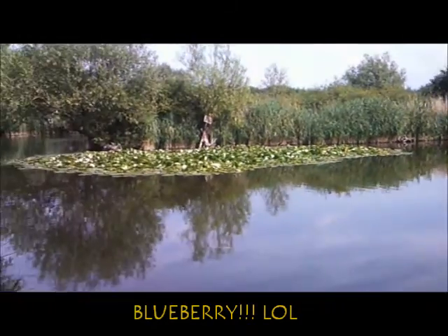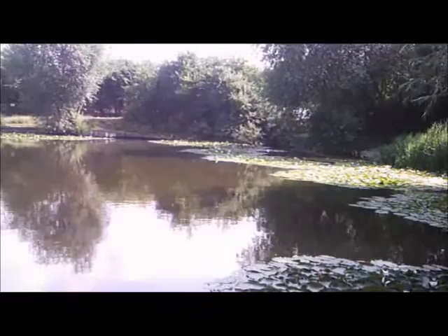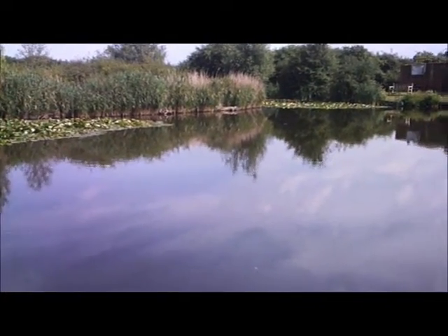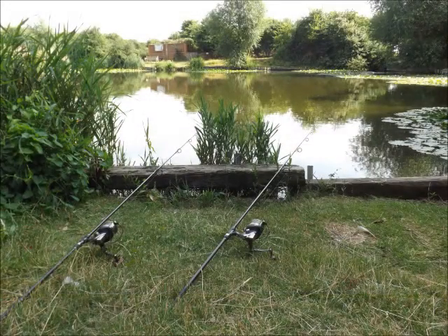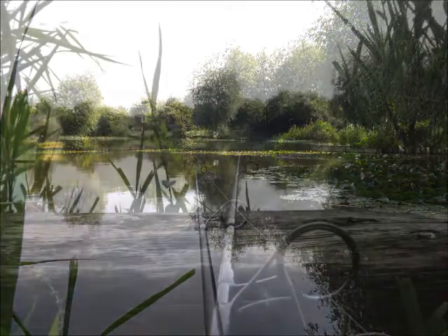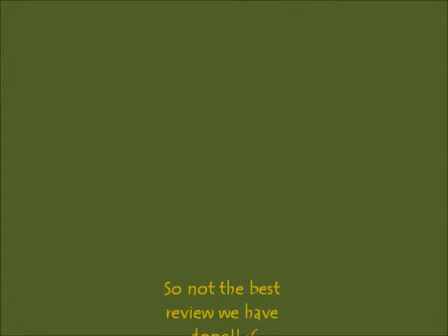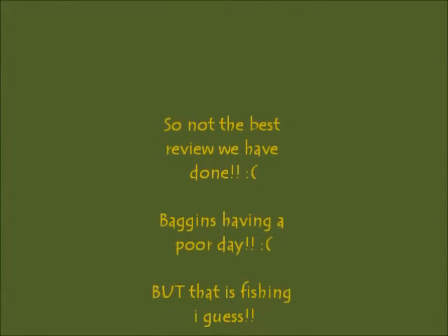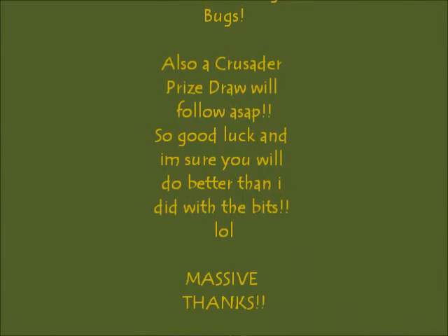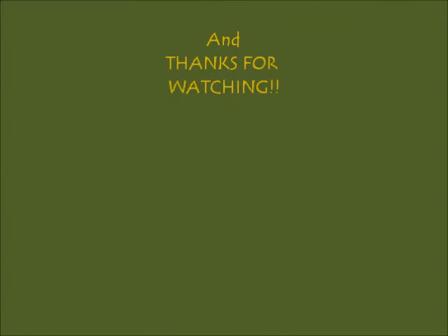So, a bit of a short one this one. Not the greatest, but hopefully the next one will be better. Until next time.